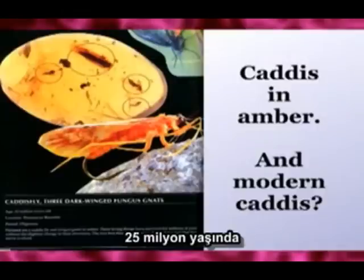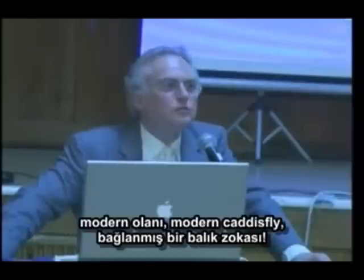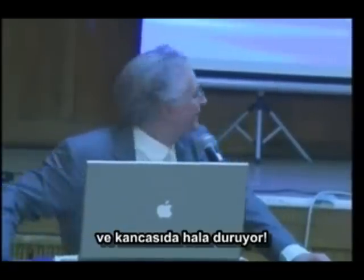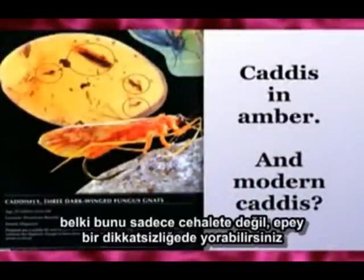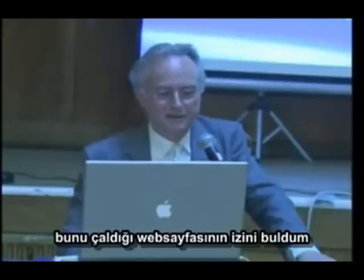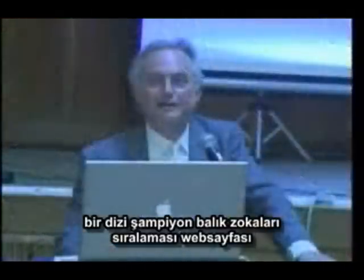Which is 25 million years old. And look, it hasn't changed at all to the modern one. The modern one, the modern caddis fly, is a tied fishing fly. And it's still got its hook. Now you might put that down to not just ignorance, but sort of carelessness. Maybe he didn't look very carefully, but I tracked this down to the website where he stole it, which is a website of a champion fishing fly tyer.